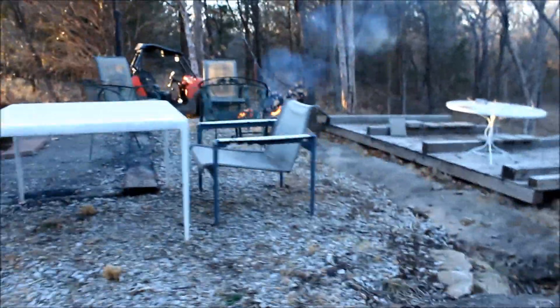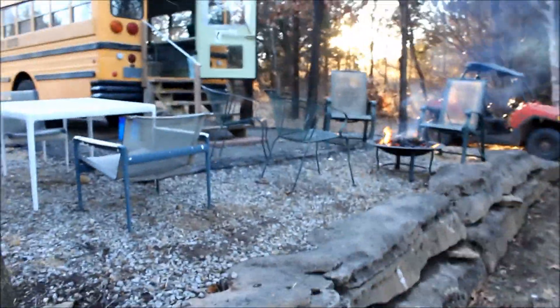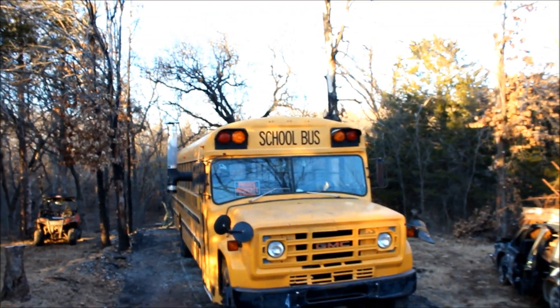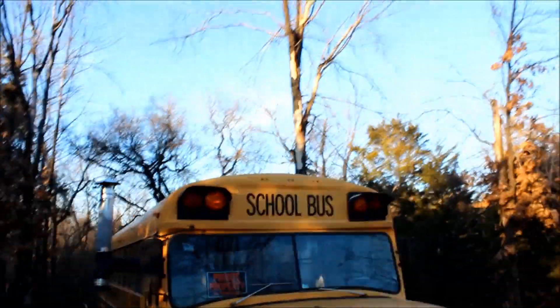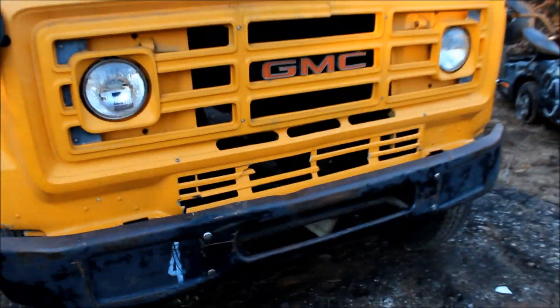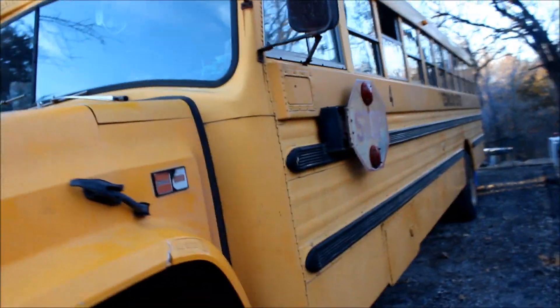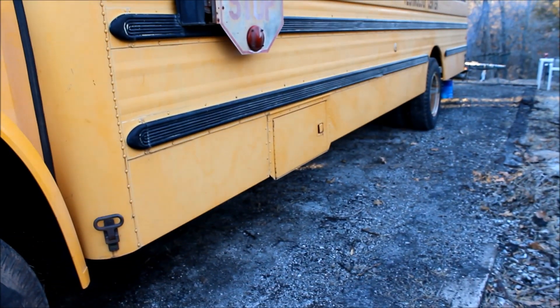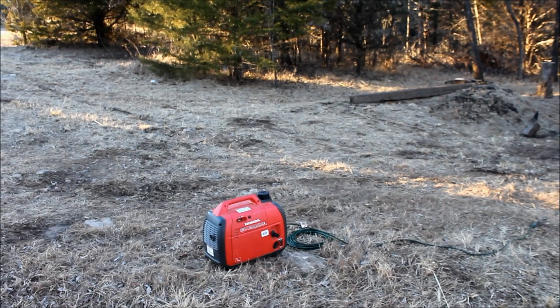We've got a lot of stuff planned for the future, some projects we want to do. The first major project we're probably going to be working on is a little small solar setup. We've got some solar panels to throw up on the roof and just do a real basic, simple solar power setup so that we can run a few lights and a TV. In the battery compartment on the side here, we'll be able to put a couple of deep cycle marine batteries to go with our charge controller and inverter and all that.